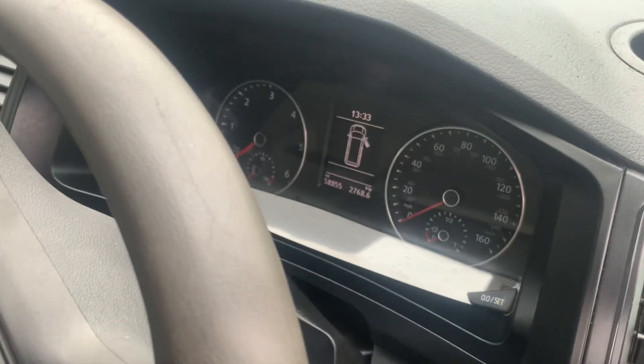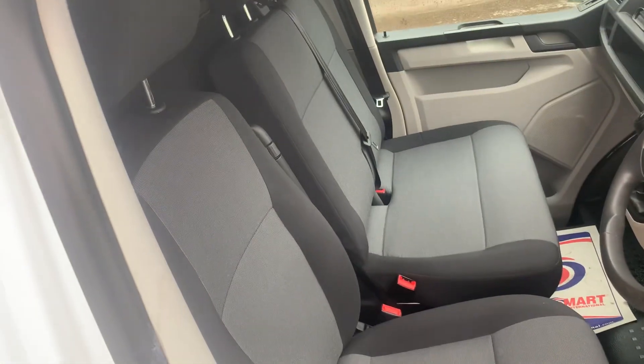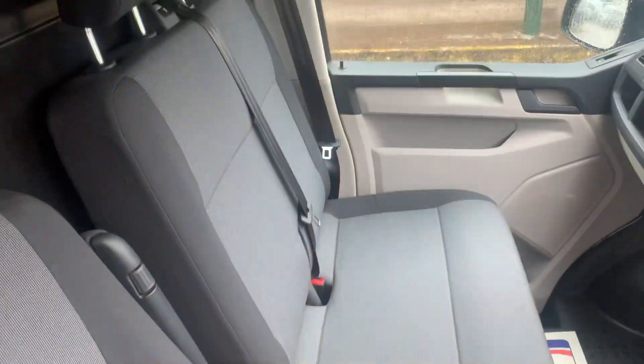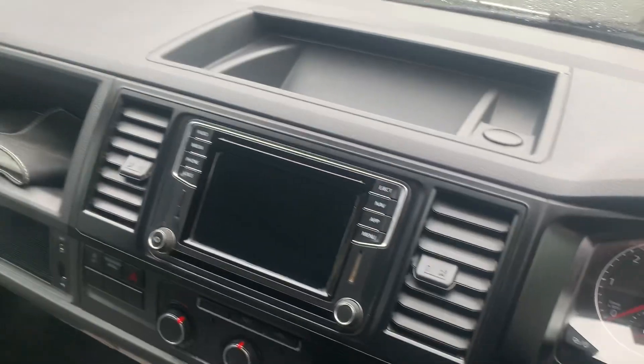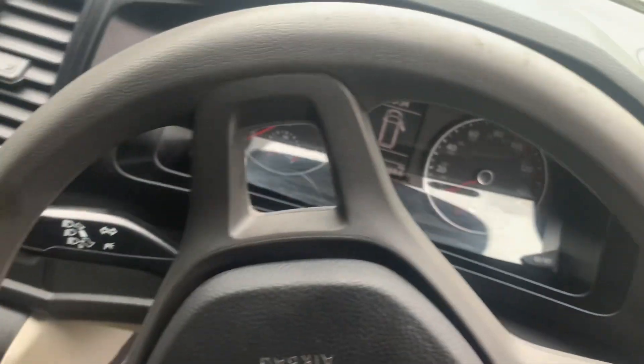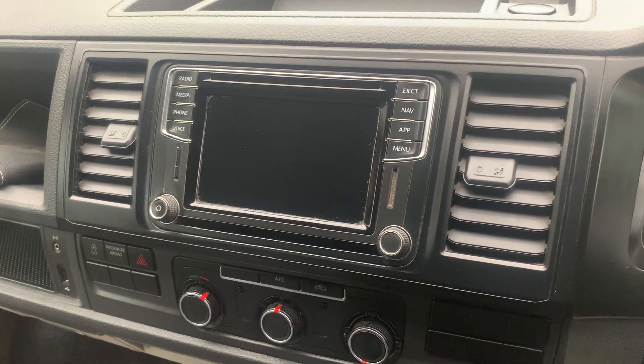So this is the 58,000 miler. Seats, I'd say, are immaculate. Dash is nice and tidy, with the aircon and the sat nav.